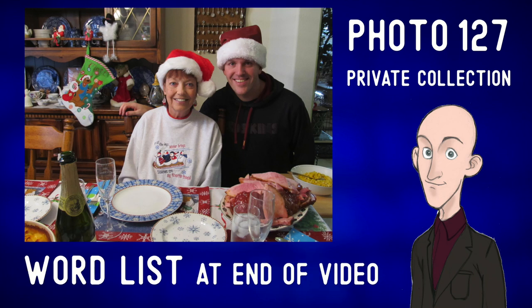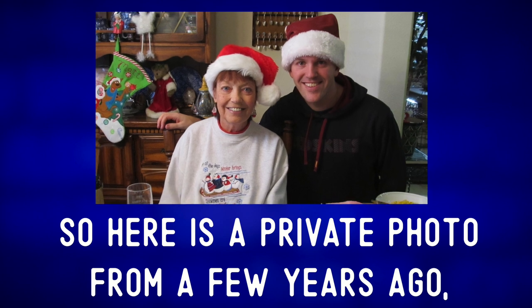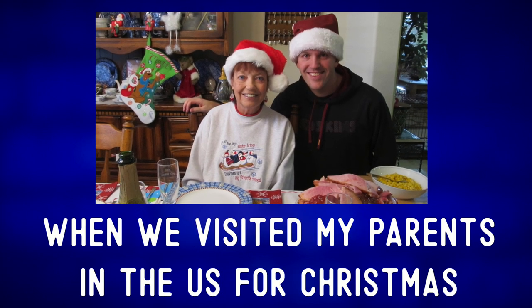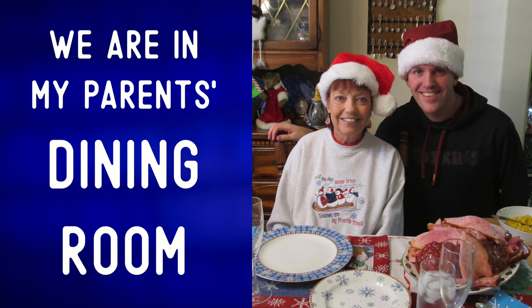Here is a private photo from a few years ago when we visited my parents in the U.S. for Christmas. That's me with my mom in the center of the picture. We are in my parents' dining room.